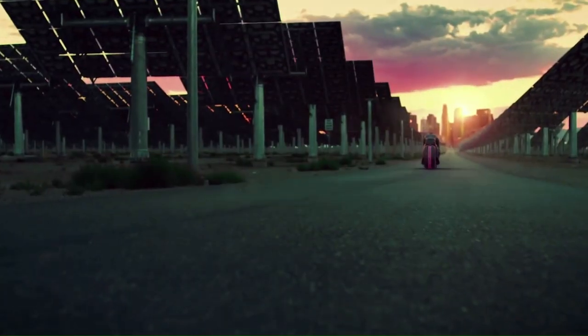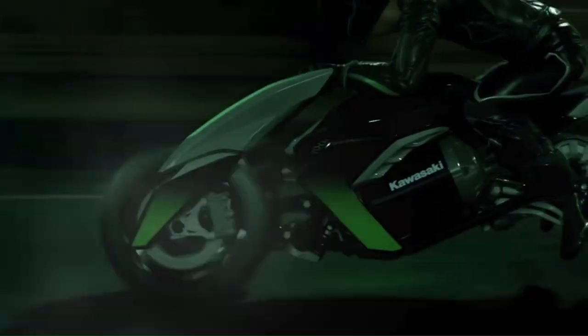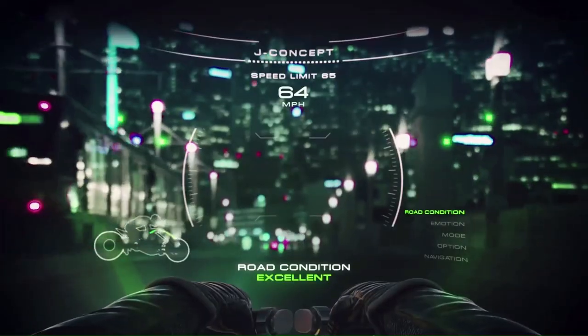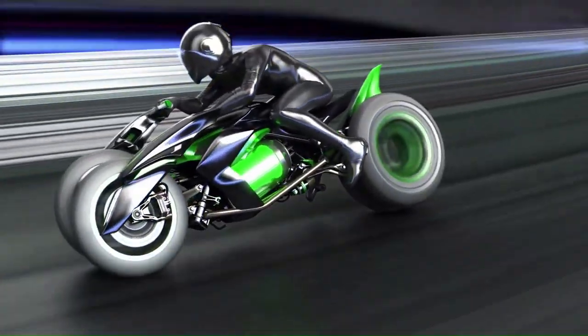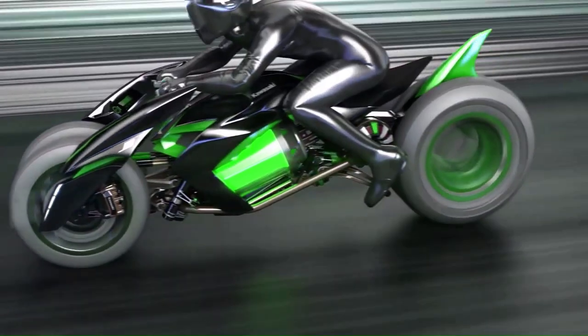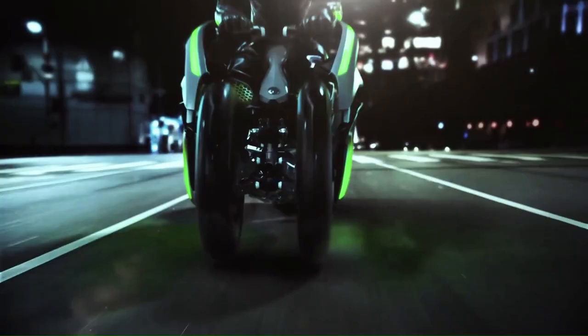Kawasaki J Concept. Kawasaki introduced at the Tokyo Motor Show the J Concept, a bike the likes of which the world had never seen before. Half a decade before Yamaha introduced the strangely shaped Niken, Kawasaki envisioned a motorcycle with two front wheels and the ability to shorten and raise itself to suit a particular riding style. The motorcycle was designed to be powered by an electric powertrain. Its main trait was that it could provide either a low riding position for high-speed motoring or a more upright one for cruising.